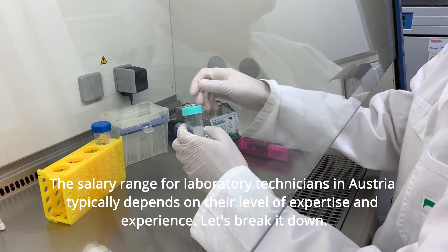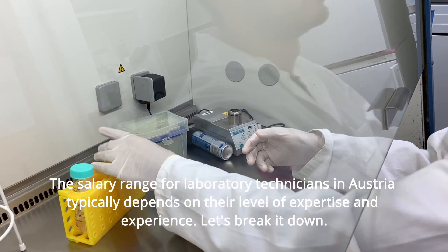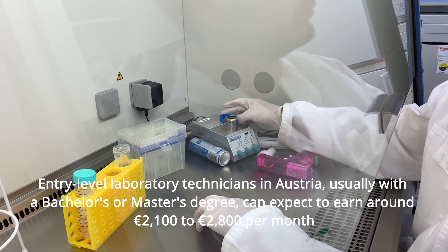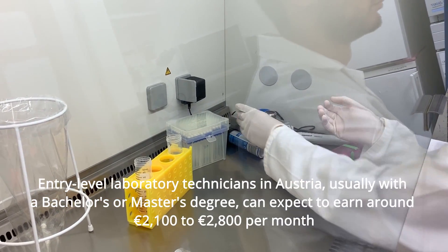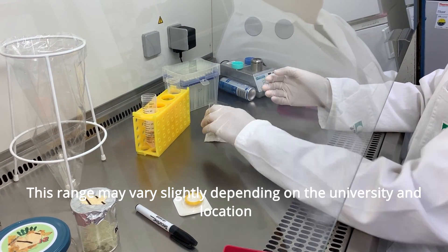The salary range for laboratory technicians in Austria typically depends on their level of expertise and experience. Entry-level laboratory technicians, usually with a bachelor's or master's degree, can expect to earn around €2,100 to €2,800 per month. This range may vary slightly depending on the university and location.